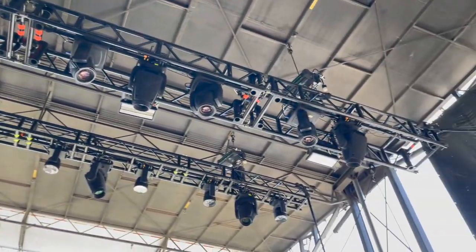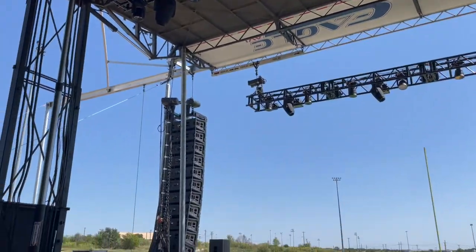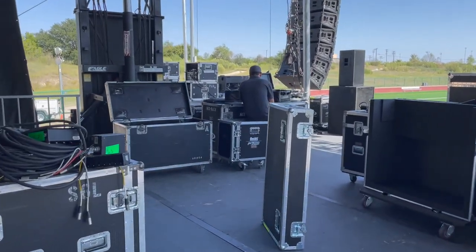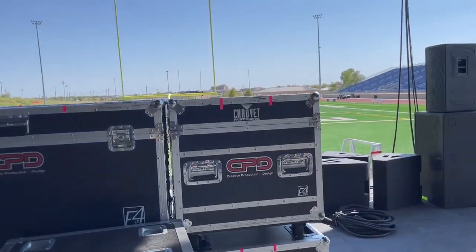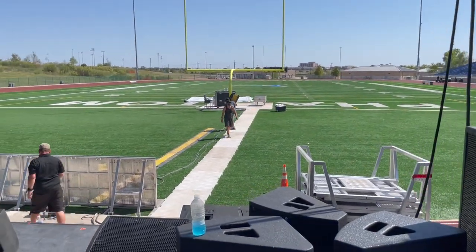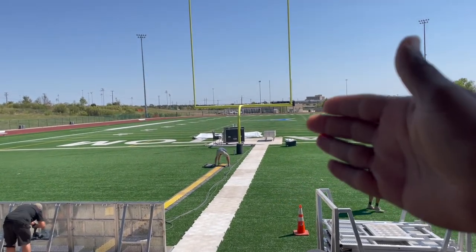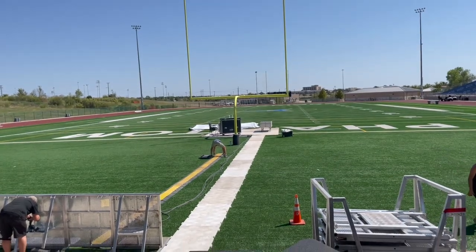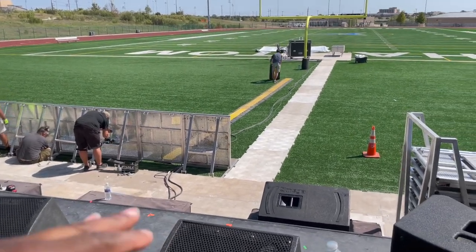There are all sorts of cables, cases, and lighting up there — and I can tell you right now there's a lot of money hanging from that rig. It takes a lot of highly skilled, very intelligent people to pull something like this off. Everybody's working as safely as they can, even putting out cable runners. The front of house is going to be mixing right there at the goal post.